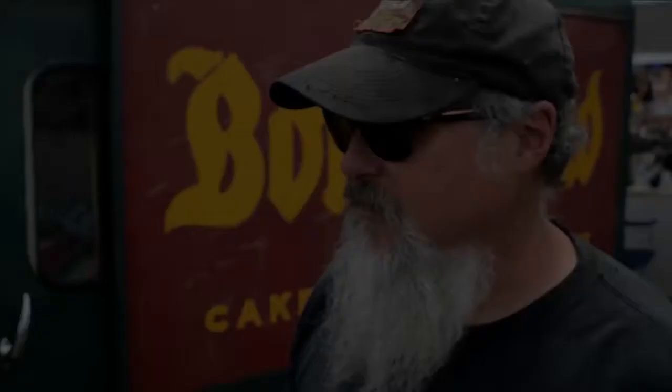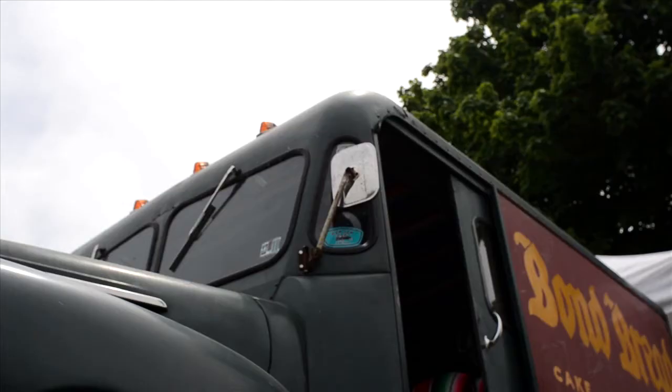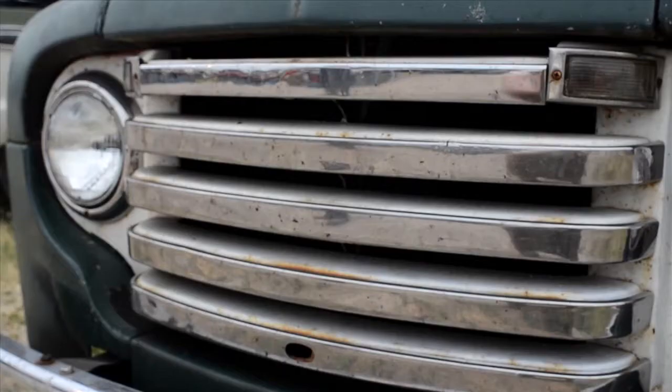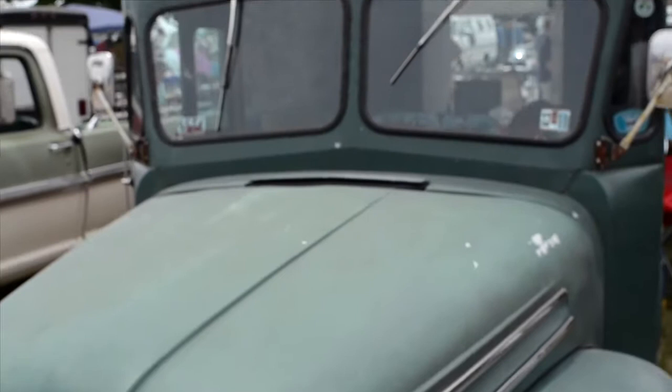We drive the wheels off it. It's got a 300 straight-6, C6 automatic, and a 9-inch out of an '80 Ford truck in it. Everything else is old. It's a '48 Ford commercial chassis, front end, Boyertown bodywork — body on it from Boyertown, Pennsylvania.